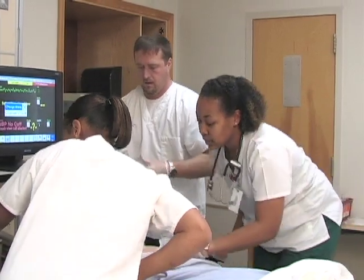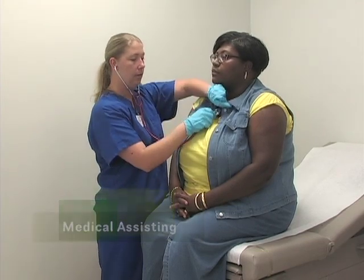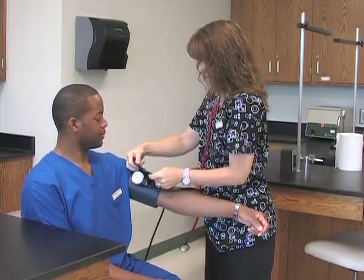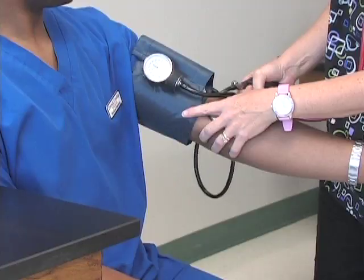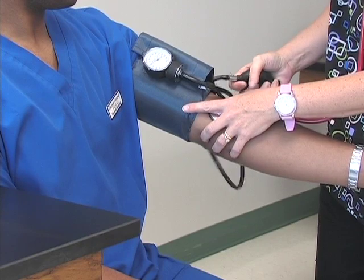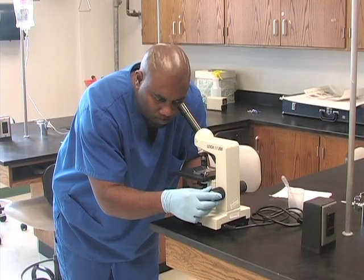Students get a chance to think on their feet and solve problems in a safe environment. The Medical Assisting Curriculum, based at our Franklin County campus, prepares multi-skilled healthcare professionals who are qualified to perform administrative, clinical, and laboratory procedures. This is a rapidly growing field, as physicians and hospitals have come to value the versatility of a medical assistant.